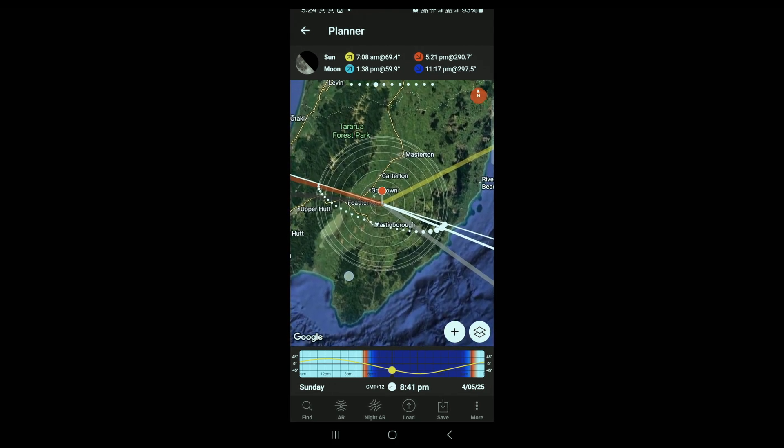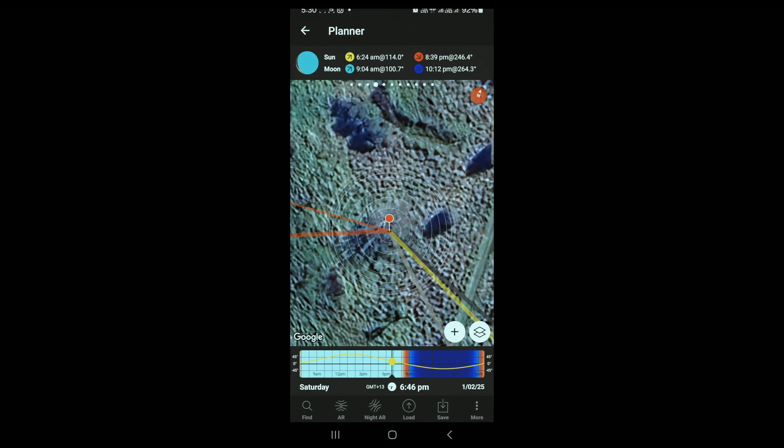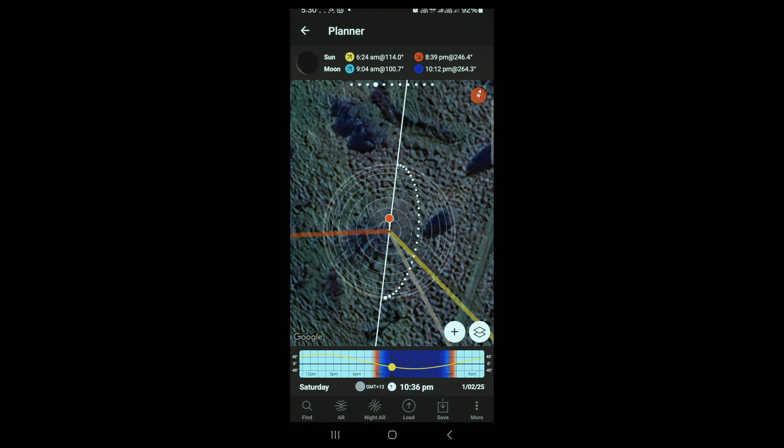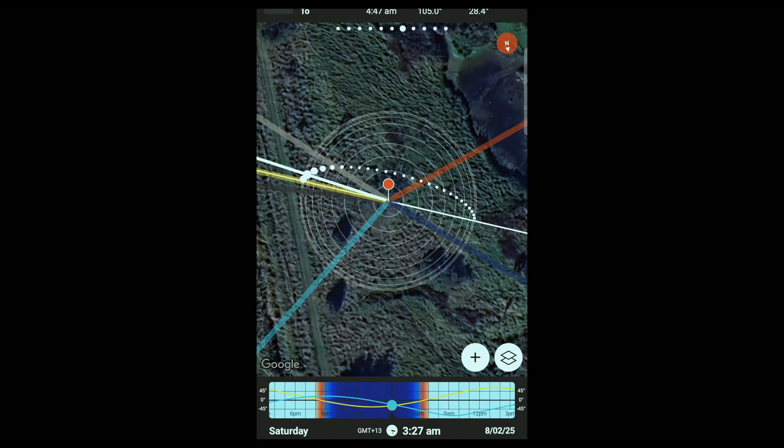I'm currently over here in the Wairapa region where my pin is. At the top of the app you can see the moon is coming up at 9:04pm and going down at 10:12pm. This gives me a window of opportunity to shoot the Milky Way from essentially 10 o'clock right until about 5am before the sun comes up. It's currently 6:46pm. Scrolling through, the Milky Way is starting to come into position, starting to pop up at about 11:30pm, going all the way through until roughly 4:30am before it starts getting light.